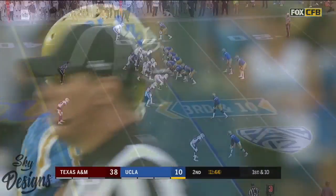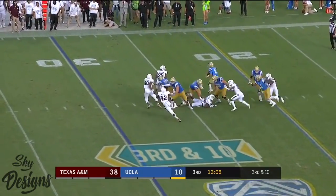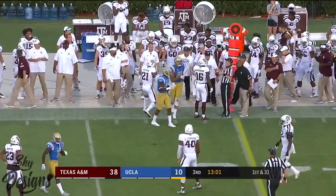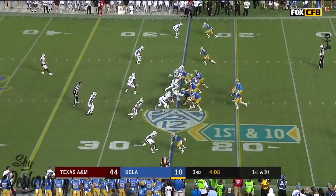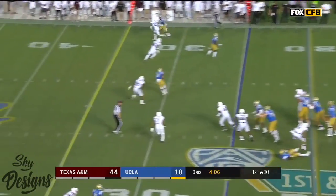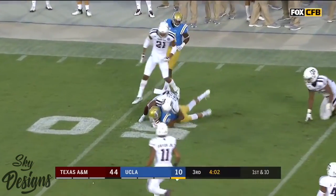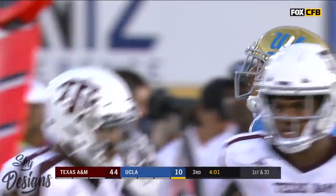Wilson is a running back. Third and ten at the 30 for Rosen — steps up, throws, caught, first down. Caleb Wilson the tight end. Still could be the best in the Pac-12; they're going to be very difficult to handle. This ball caught by Wilson — he turns it up and gets to midfield before being taken down by Watts.